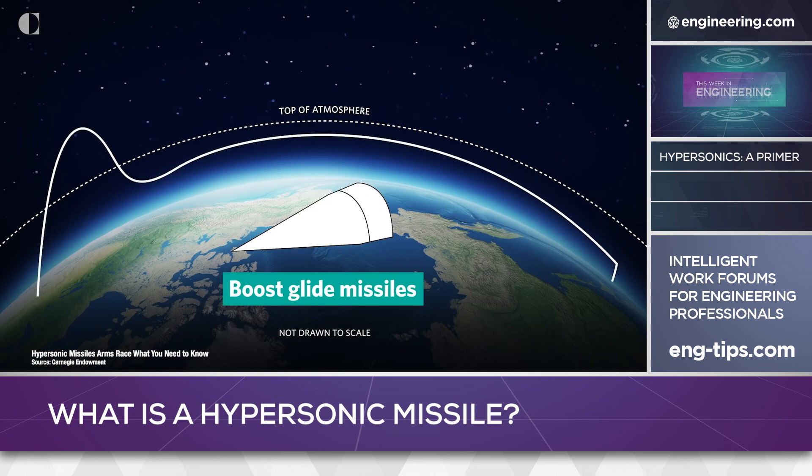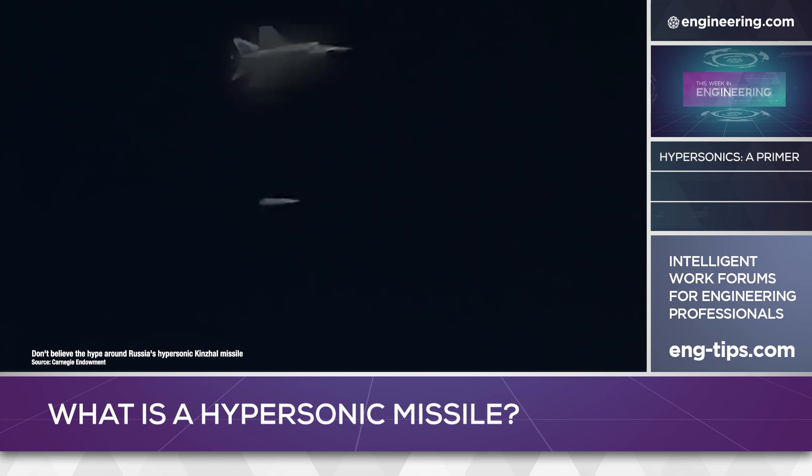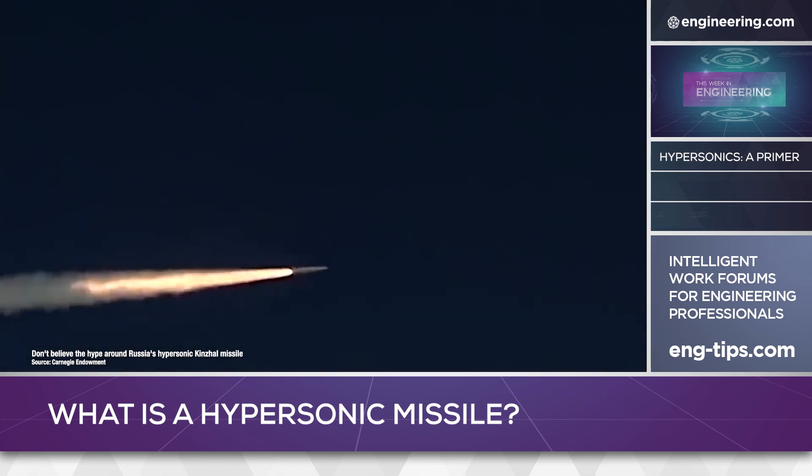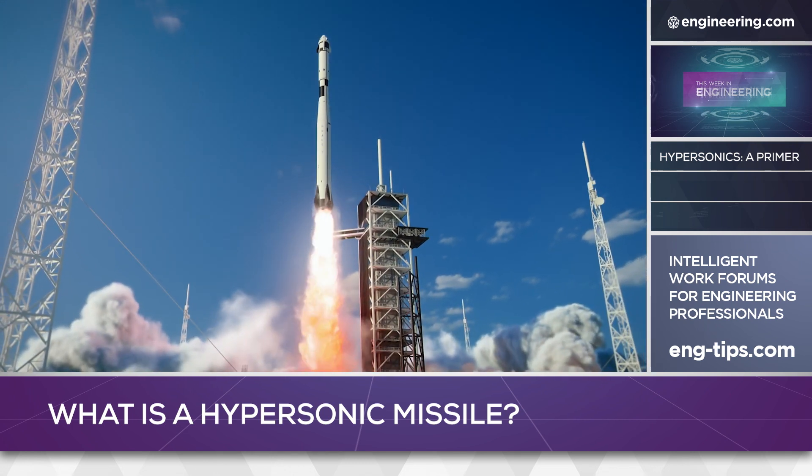At this point of development, hypersonics appear to be bifurcating into two primary classes of missile: aircraft-launched tactical weapons which will use scramjet engines to give the carrier aircraft safe standoff capability, and long-range surface-to-surface missiles that are nuclear-capable and just as difficult to intercept.